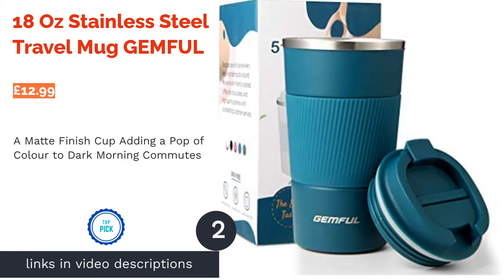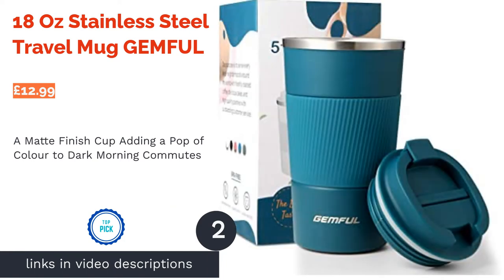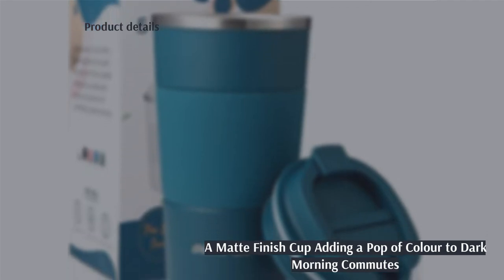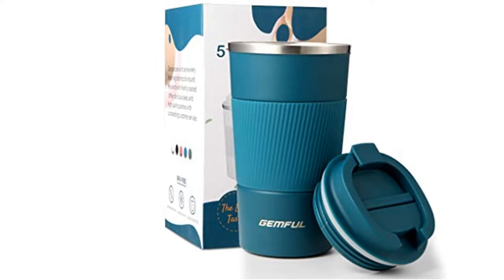The next product on our list is the 18-ounce Stainless Steel Travel Mug by Gemful. This gorgeous cup is a dreamy way to carry your latte to work or sip your cold brew on route to the gym. The cup is insulated with a thick double-wall vacuum to store the cold or heat for hours at a time.